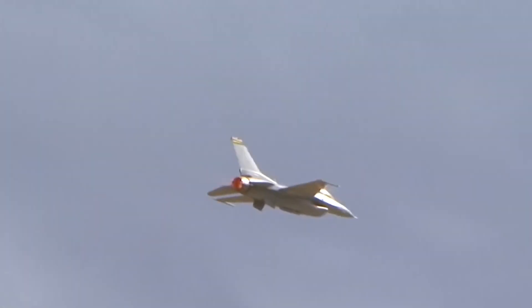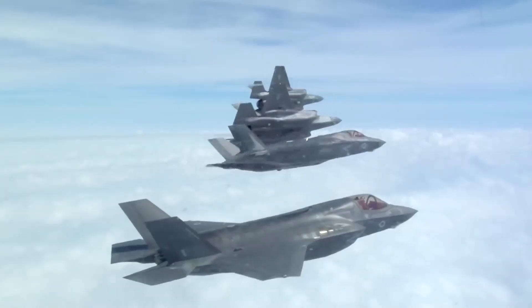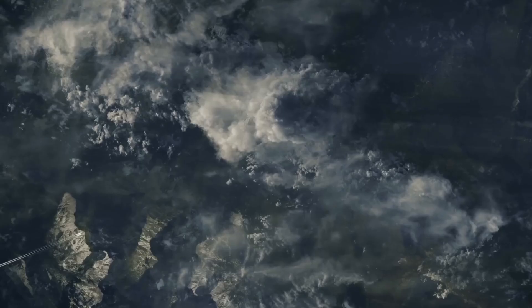The NGAD fighter is a natural and costly project receiving massive funding. It's expected to be the most expensive fighter ever built, and each loyal wingman will cost twice as much as an F-35.